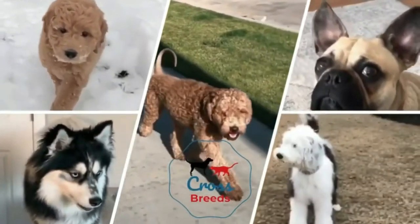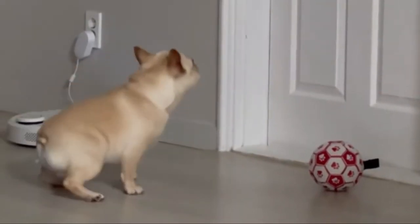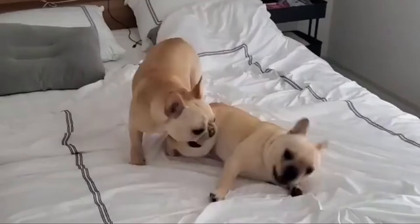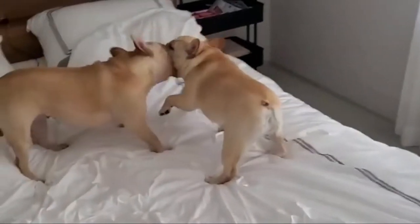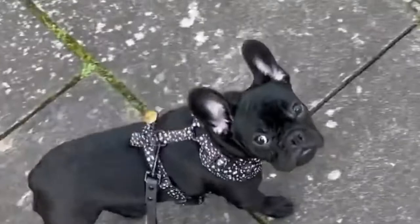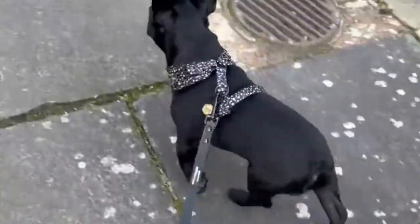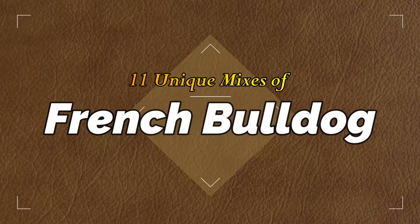Hello friends, welcome to the Crossbreeds YouTube channel. French Bulldogs, often called Frenchies, look like mini versions of traditional Bulldogs except they have distinct bat-like ears. The French Bulldog is a cute, affectionate dog that makes a wonderful pet for all kinds of families. Their small size means they can do well in smaller homes, but they are more sturdy than the average small dog. Today in this video we will discuss 11 unique mixes of French Bulldog.